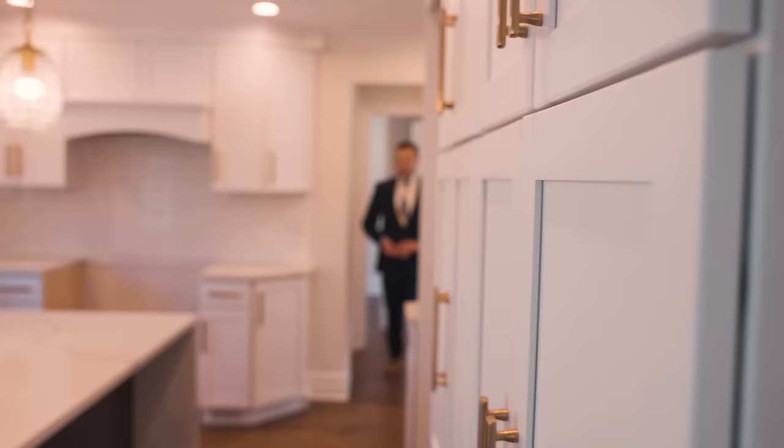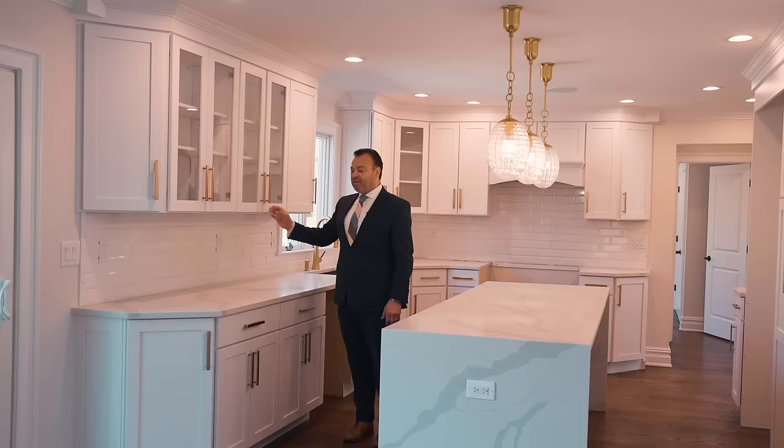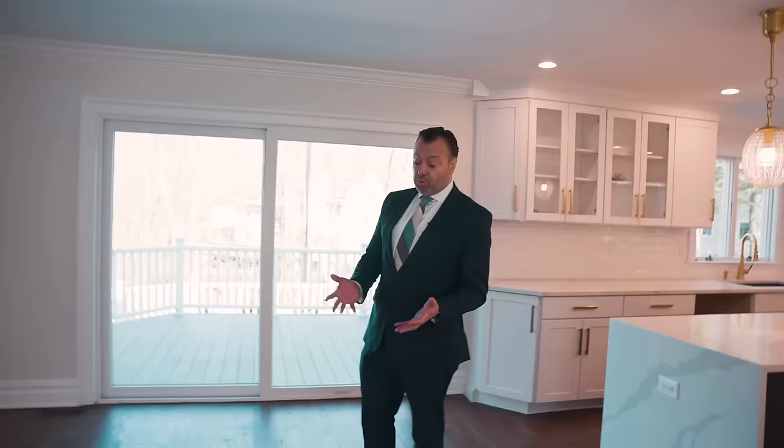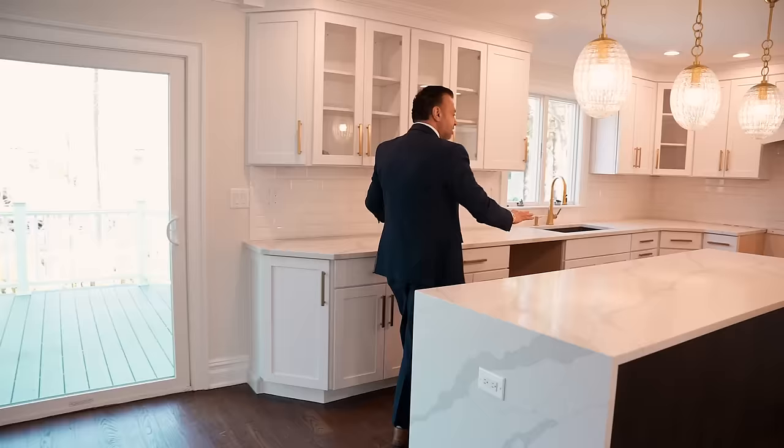I'm going to take you to the kitchen. The kitchen is very spacious — a lot of windows, the colors, the center aisle, the marble countertops, the cabinets — everything was done with elegance. This would be my favorite room if I were living in this property. I would picture, for example, a round marble top table with six chairs, have my coffee, visualize myself looking at the window, the sliding doors. It's just incredible.